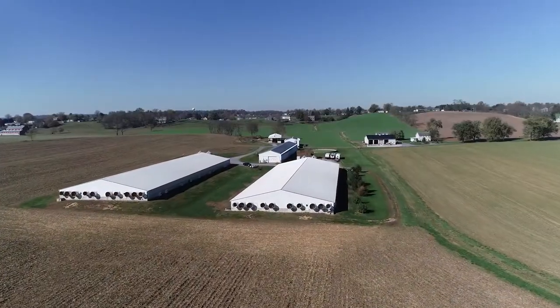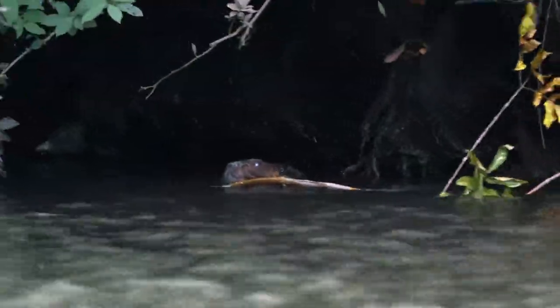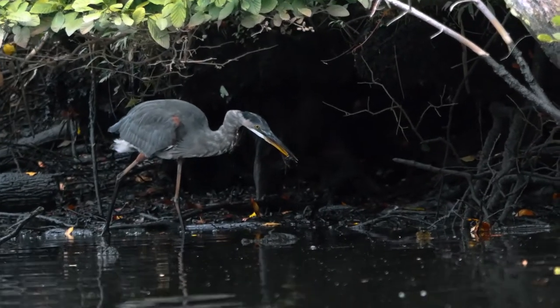We need a thriving agricultural community that is working to keep nutrients growing crops and out of our waterways, and we need to continue to form these great partnerships to restore wetlands and floodplains at a meaningful scale in critical locations — for all the benefits they provide to both people and nature.